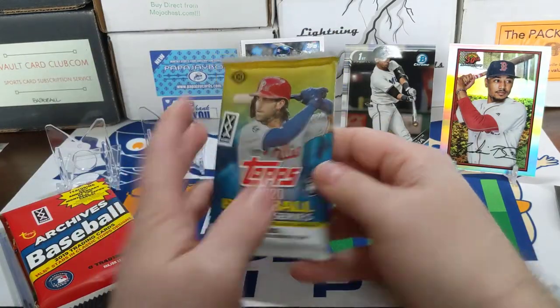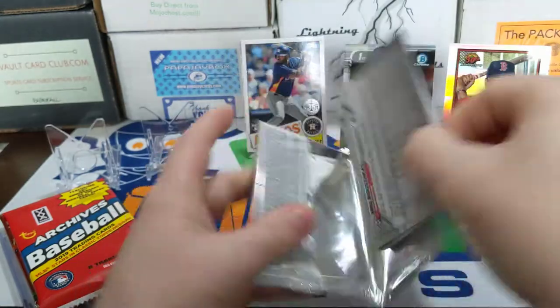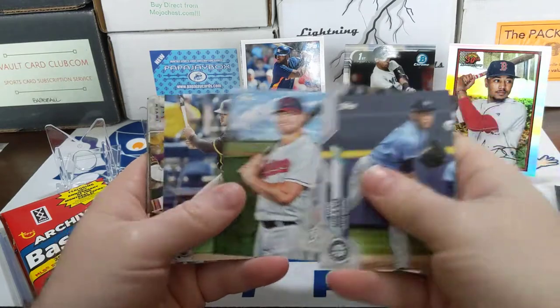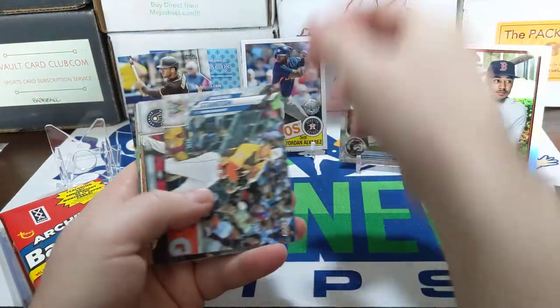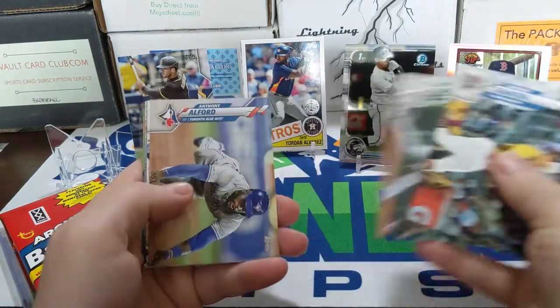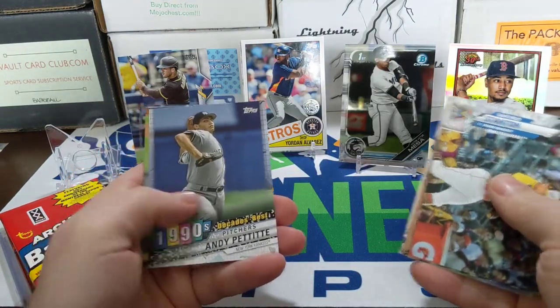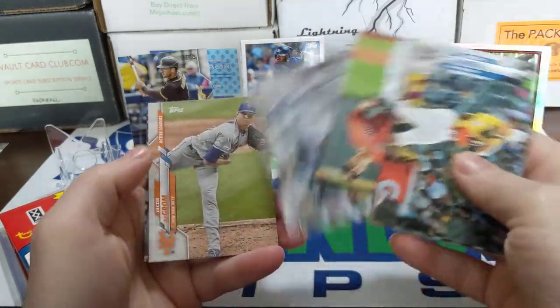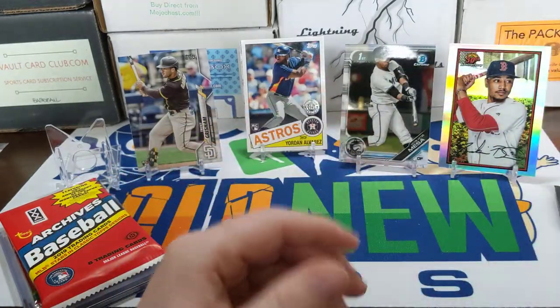2020 Topps Update hobby pack — maybe we get a nice Randy. There's a Trent Grisham, we'll take that. Getting some nice rookies at least. Hunter Pence 90s Decades, Andy Pettitte, Sky Bolt — that guy's got an awesome name — Jacob deGrom, Mike Moustakas.